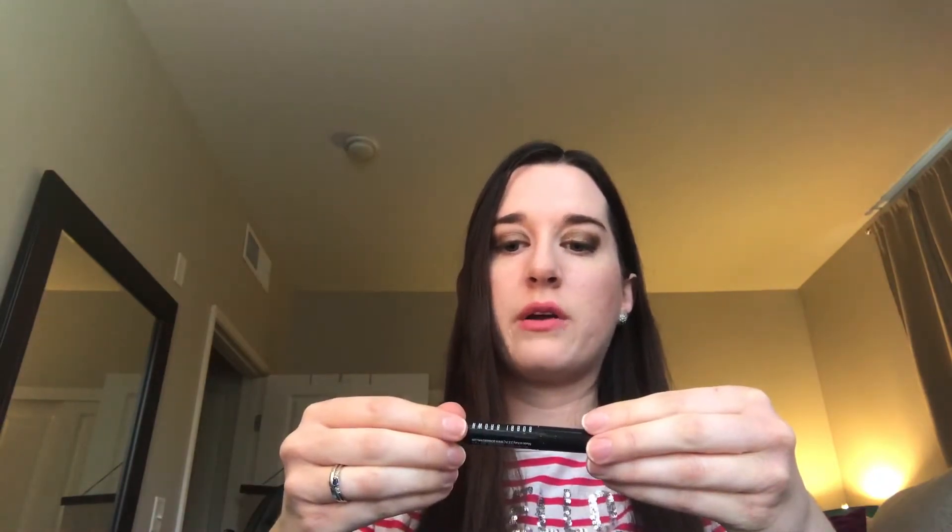For my last update, I had finished the NARS Pro Prime Smudge Proof Eyeshadow Base. From Bobbi Brown, I finished the Longwear Cream Shadow Stick in Golden Pink — a really pretty champagne-y color. I also finished a mascara, the Lancome Hypnose Drama, which I really like. I've used it a few times before in the travel size.